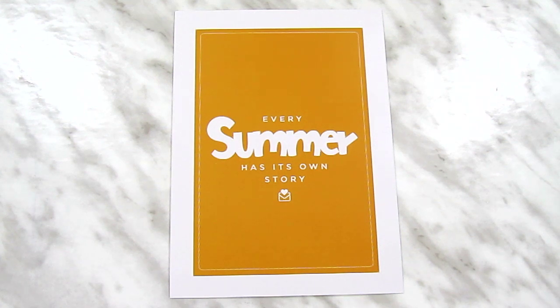Hey guys! Today I have my unboxing of the July 2018 SCT Sampler Kit from Scrapbooking Cards Today for you. Much like last month, this month's kit is very summer themed, and much like every month, I love it!